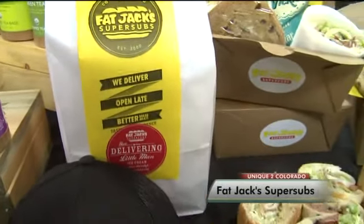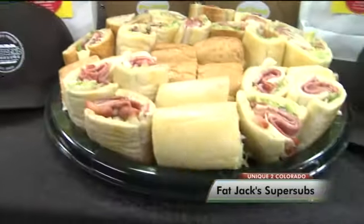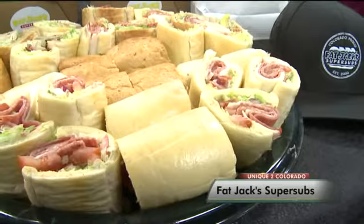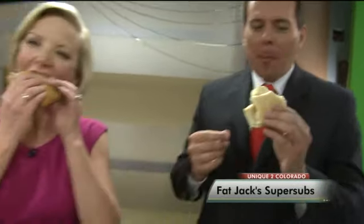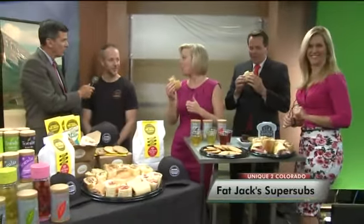Sandwiches — you tend to think sandwiches are sandwiches. What makes Fat Jacks different? We use really high quality ingredients. We bake our bread fresh every couple of hours and just try to create a unique experience. We decorate the inside of our stores with art from local artists, have some pretty neat music going on, and just a really good quality sandwich.